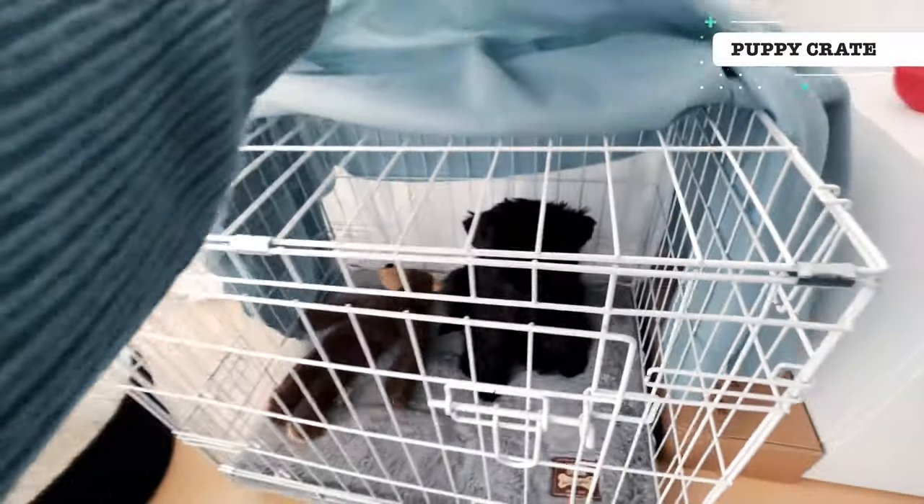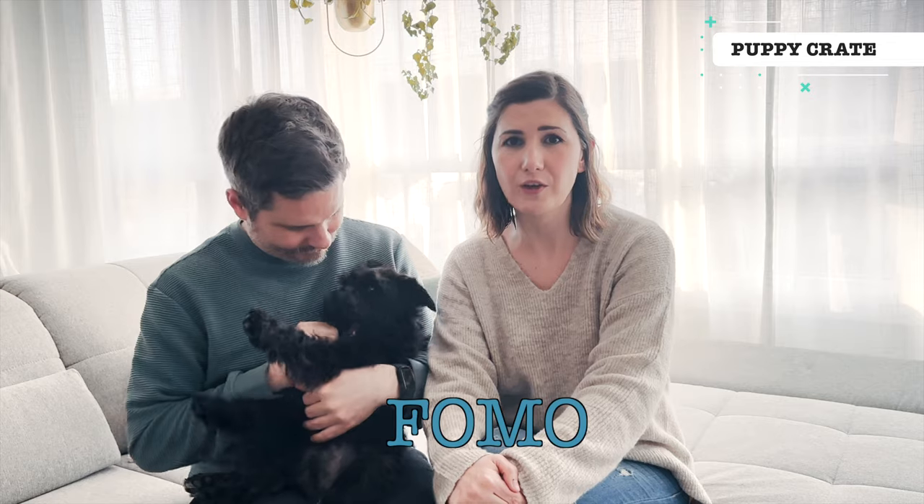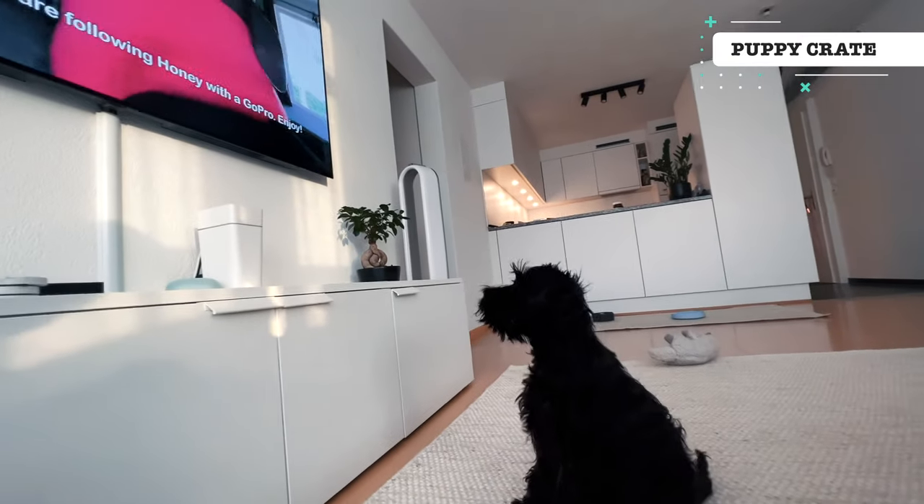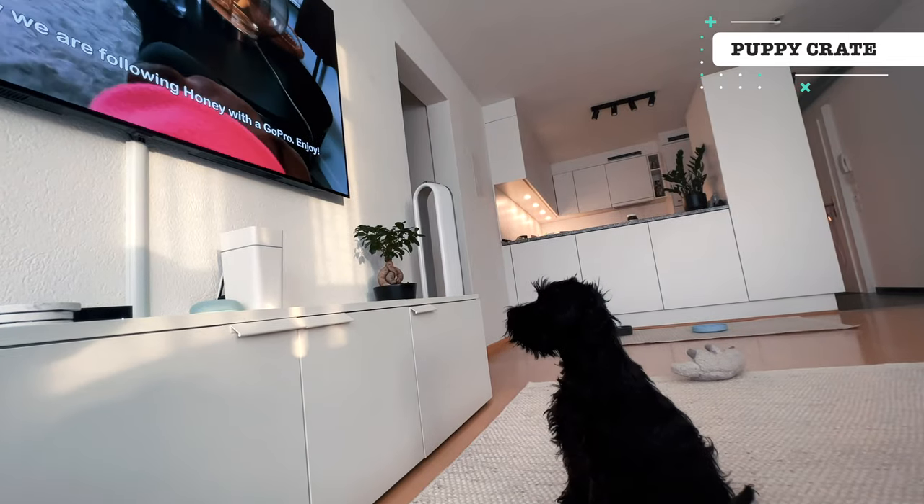We chose to cover the crate with a light blanket during naps, which not only helps with her FOMO but also makes the space feel a little bit more secure. Now that we know how safe and comfortable she is in a crate, we feel more comfortable putting her in for a nap and leaving her for an hour or so to go grocery shopping. Leaving the TV on while we're out also helps the apartment seem more normal while we're gone.